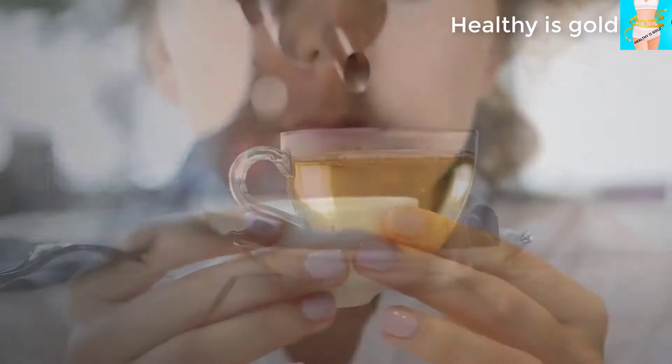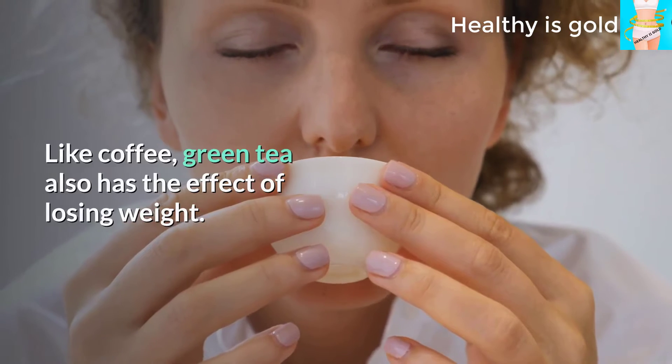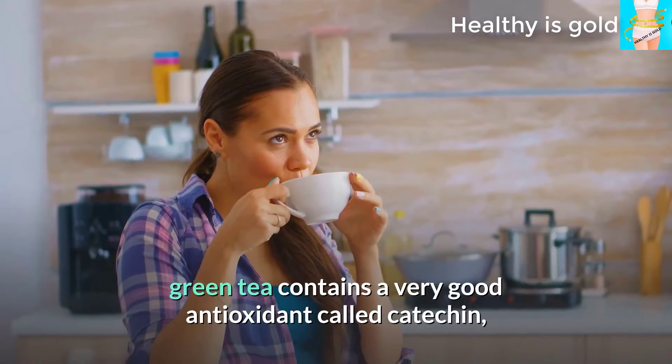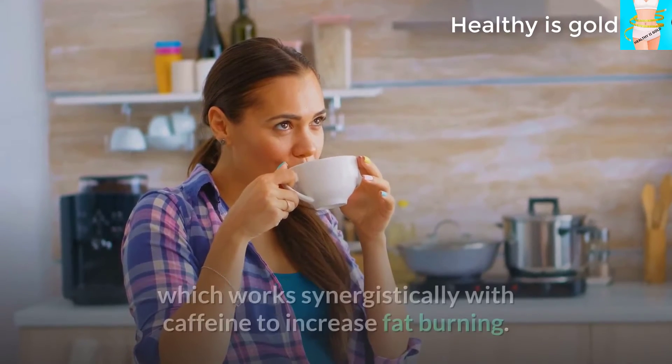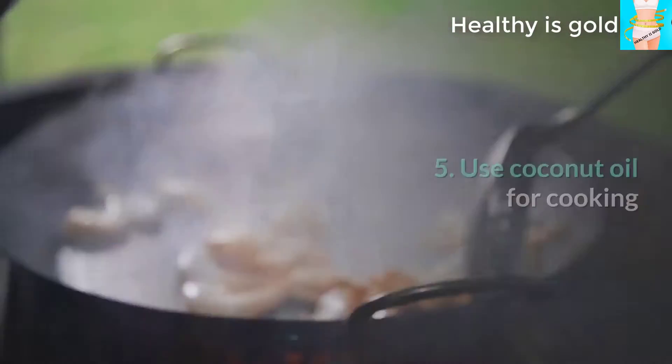Tip 4: Drink green tea. Like coffee, green tea also has weight loss benefits. Although it contains only a small amount of caffeine, green tea contains a very good antioxidant called catechin, which works synergistically with caffeine to increase fat burning.